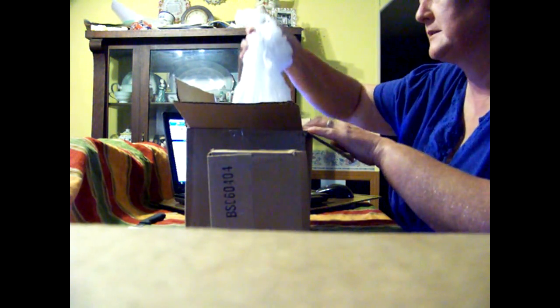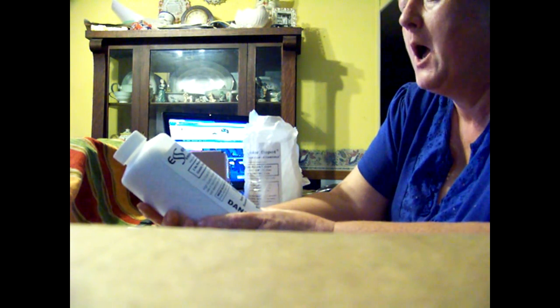We got a box, we got a bag, we got another bag. Two pound potassium hydroxide caustic potash KOH flakes. There we go.